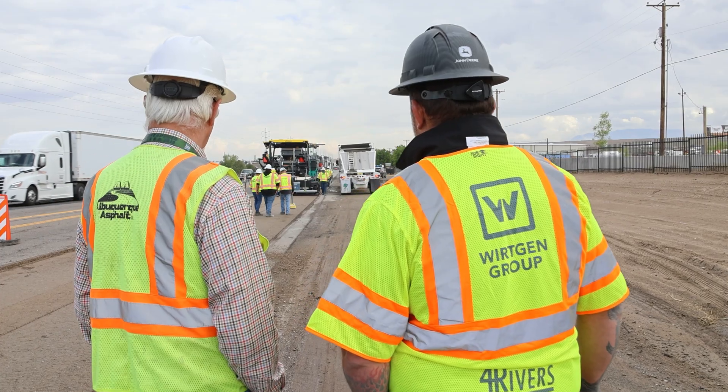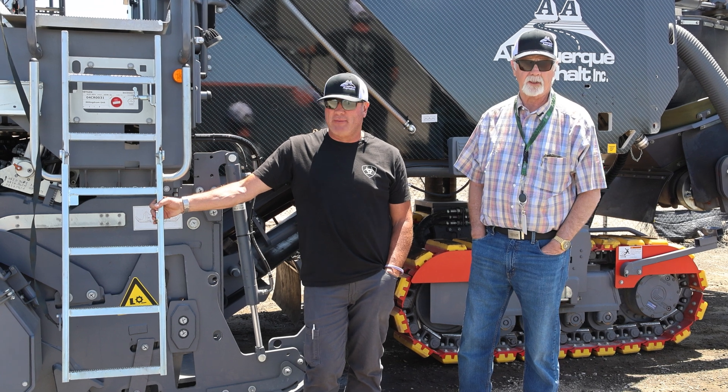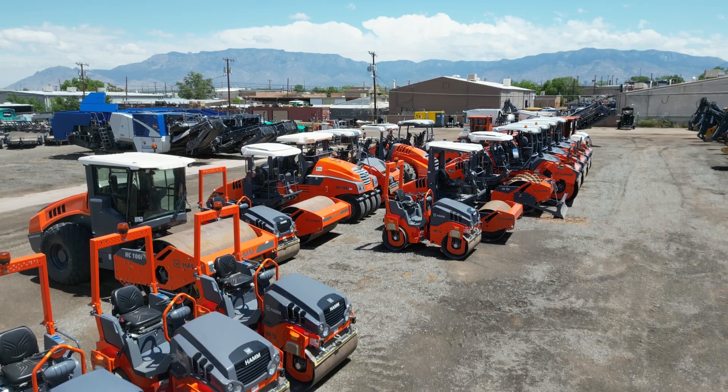Paving's a little different. They understand how critical schedules are. When you have a mill go down in the middle of the night and you call, what you want to hear is: what size of mill do you want to replace it, and what time do you want it there.